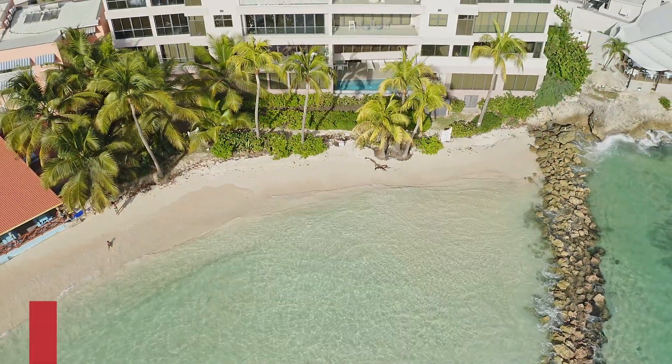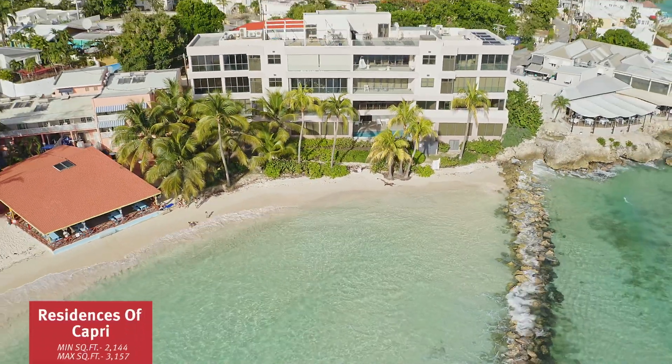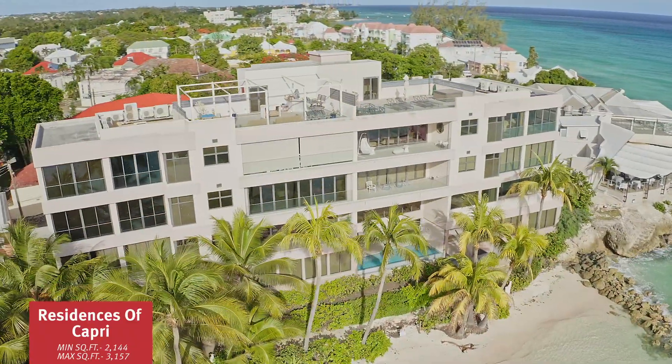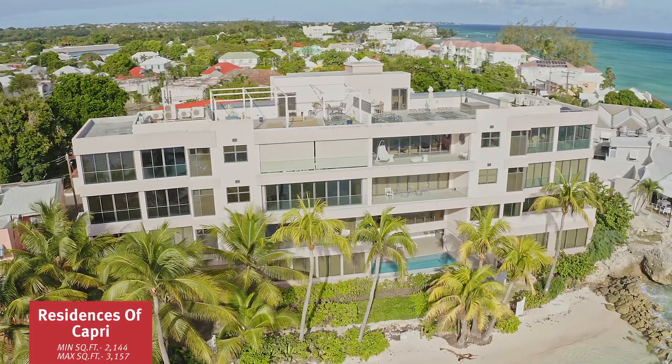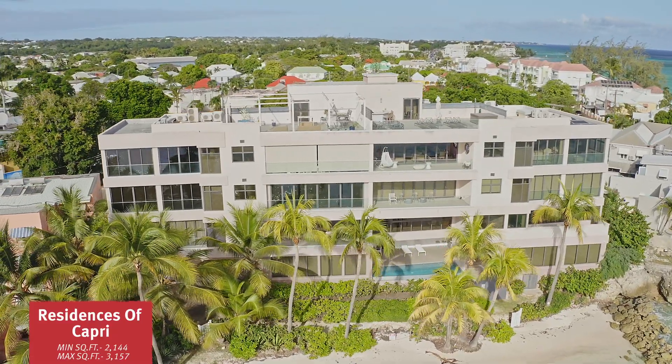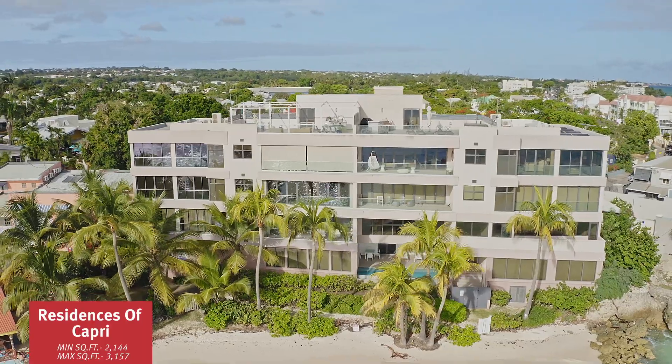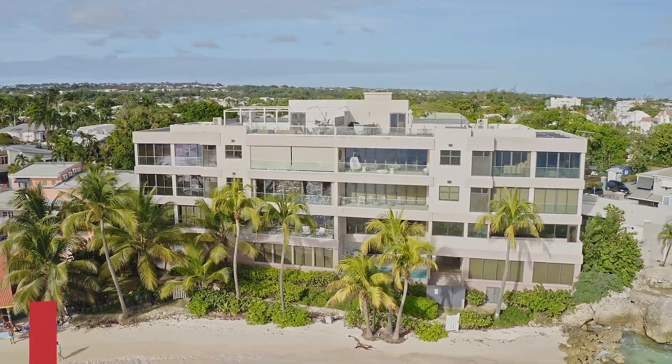The next development is the Residences at Capri. This intimate development features five three-bedroom units ranging in size from 2,100 square feet to 3,100 square feet. This was a record breaker for the south coast at $800 US per square foot. It's a unique location overlooking Accra Beach.